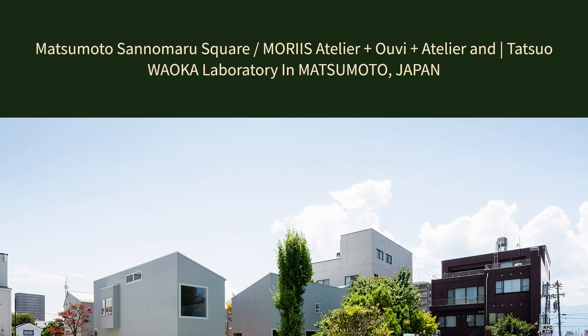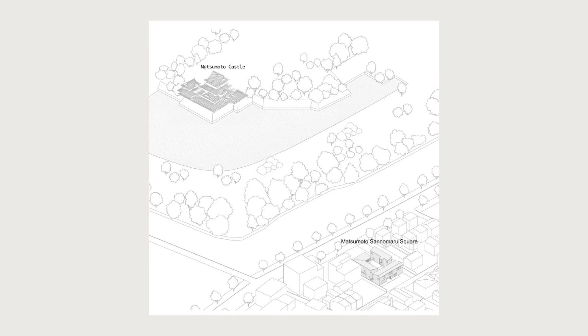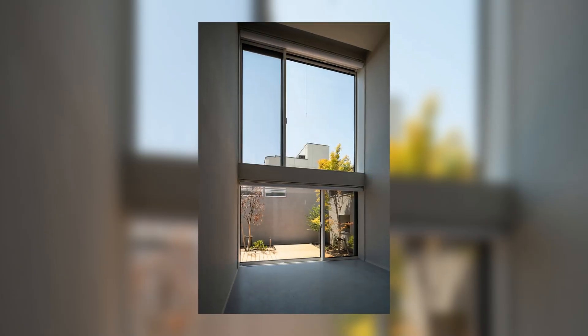Matsumoto Sanamaru Square by Morius Atelier Plus UV Plus Atelier and Tatsuo Waoka Laboratory in Matsumoto, Japan.